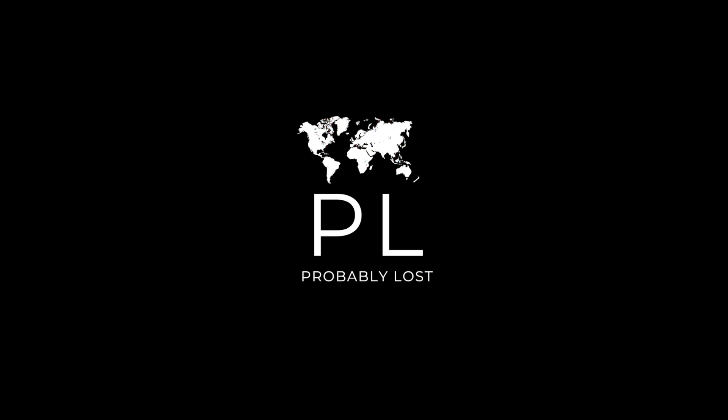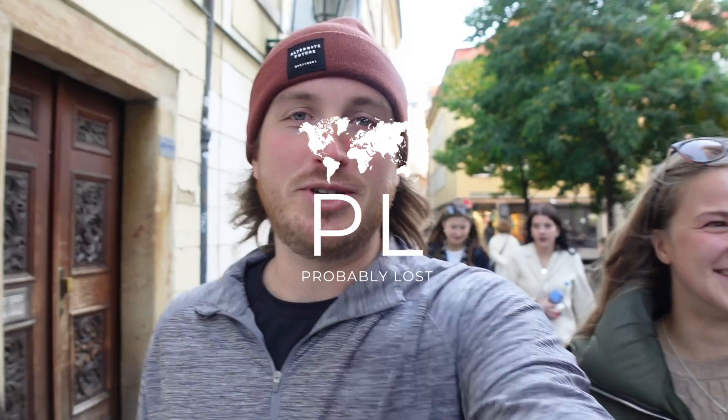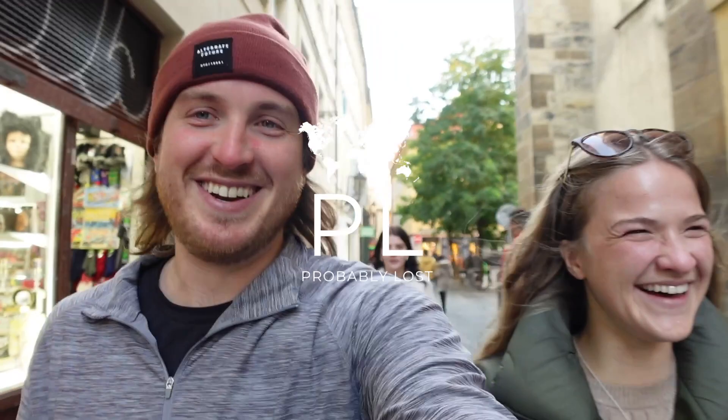What if we started a new YouTube channel called 'Probably Drunk' doing a beer tour in every city that we go to? Would you watch this? Get in the comments below and tell us.